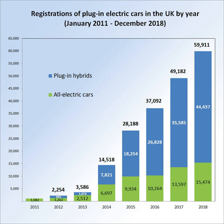Category 2 or 3 vehicles with a recommended retail price over £60,000 are not eligible for a grant. This includes the BMW i8 (Category 2), Mercedes-Benz S500 Plug-in Hybrid (Category 3), and Porsche Panamera SE Hybrid (Category 3). The Tesla Roadster was not included in the government's list of eligible vehicles for the Plug-in Electric Car Grant.